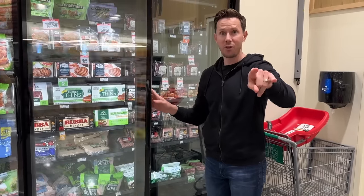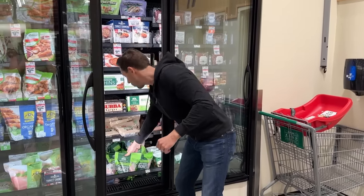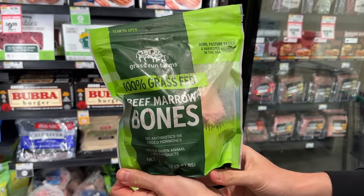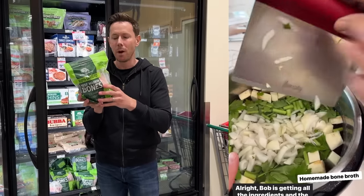I just showed you the pasture-raised chicken, but this is probably more exciting. Raise your hand if you've ever found 100% grass-fed beef bones in the grocery store. This is just over two pounds for $10.99. Why is it so exciting? Homemade bone broth with best-in-class bones — throw it in your instant pot with some aromatics for about an hour and a half.